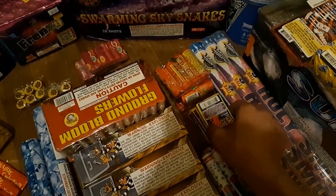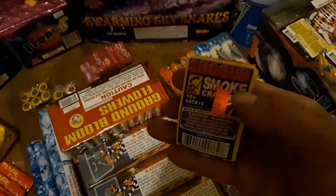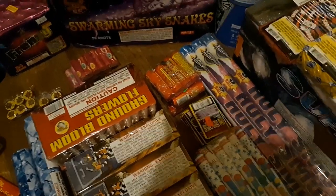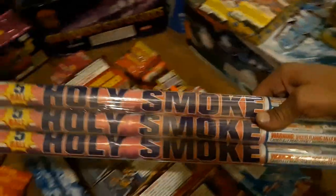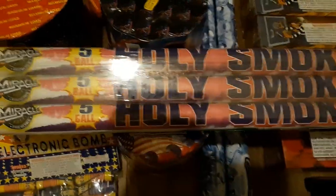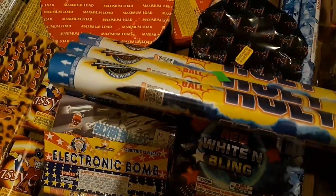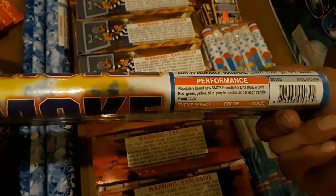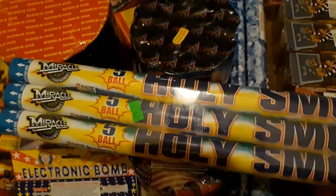I'm stupid because I should have got more of these Shogun Smoke Crackers — two for a quarter. I only got eight packs, spent a dollar on these. Should have got a lot more; they didn't have any bricks, all singles. Picked up some Holy Smoke candles, Miracle Fireworks — trying to find a description on these. There's your performance right there, pretty badass. We're gonna do a demo on those.